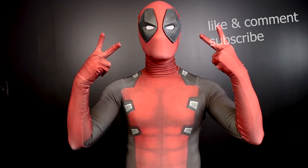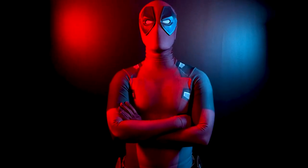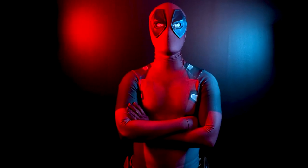This is Deadpool signing out. Peace. Chimichanga. Taco Tuesday. Happy birthday. Peace.